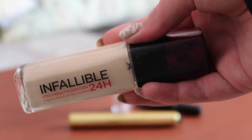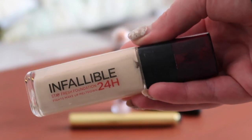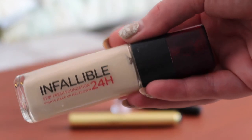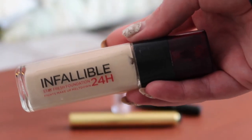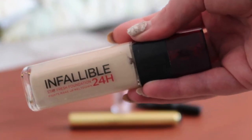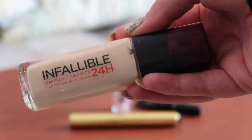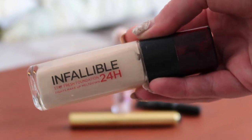I do also have the matte version of this, which I haven't finished. I'm hoping to finish it in 2021, but I don't like the matte one as much. Although I've got oily skin, I feel like the matte one sinks into pores. Whereas this one is just a little bit more moisturising, so it glides over texture more forgivingly. This is the one I would repurchase. I find it lasts better than it used to, but that's more to do with changes in my skin.